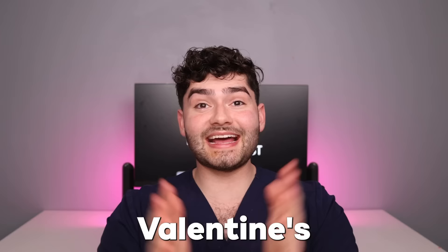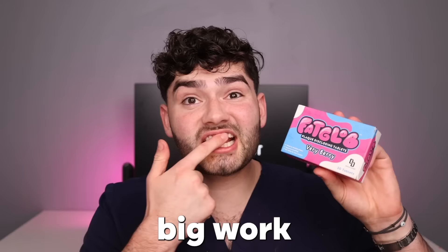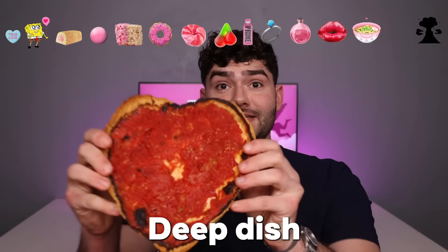Before we get to the next Valentine's Day emoji, if you want clean teeth all season long for that special someone, I've got the perfect thing for you. You're going to want to add this to your Valentine's Day wish list. We've officially restocked Fatglob Disclosing Tablets. These little tablets do big work — they color the plaque on your teeth so you know exactly where to brush. Make sure to hit the link in the description down below. Now, back to the regular program.